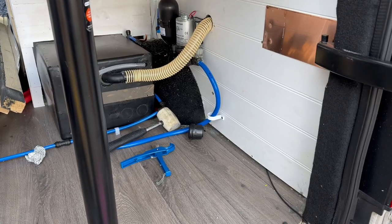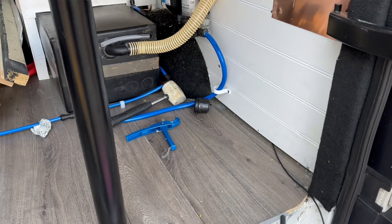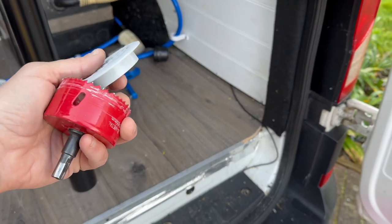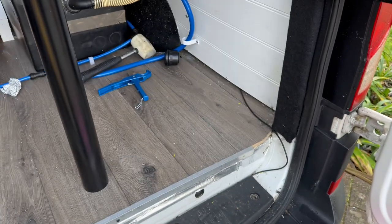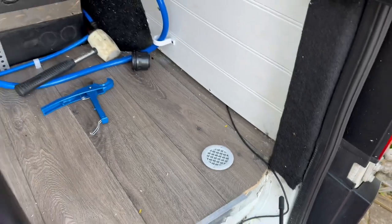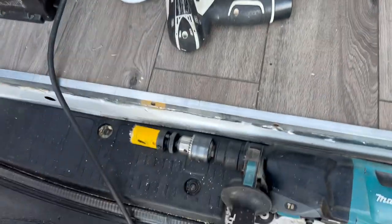We're going to be fitting our gas bottle inside the back here to power the Truma and the heating. Whenever a gas bottle is fitted you need a dropout valve. Gas is heavier than air so it'll sink to the lowest point — if there's a gas leak it needs to escape from the van. We're thinking around here somewhere, so we need to get underneath, find a little space, and use the drill.